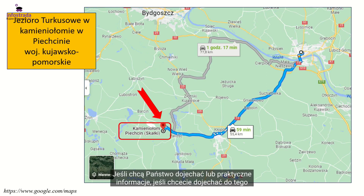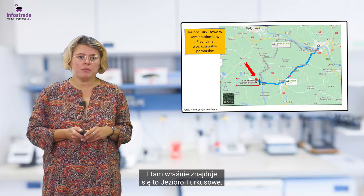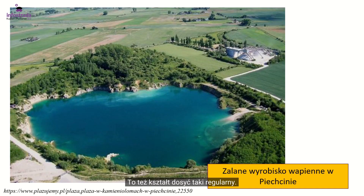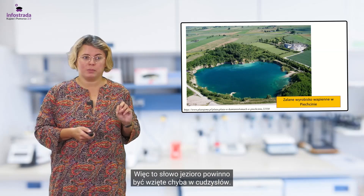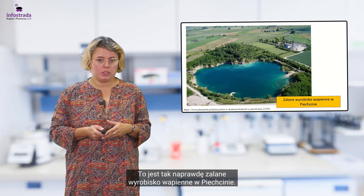Jeśli chcą Państwo dojechać — bo ja lubię praktyczne informacje — kierujcie się na kamieniołom w Piechcinie. Nie jest to daleko od Torunia, około godziny. I tam właśnie znajduje się to jezioro Turkusowe. Tutaj widzimy zdjęcie lotnicze tego jeziora. Dosyć regularny kształt wskazuje na to, że jest to forma nienaturalna, stworzona przez człowieka — więc słowo jezioro powinno być chyba wzięte w cudzysłów. To jest tak naprawdę zalane wyrobisko wapienne w Piechcinie.